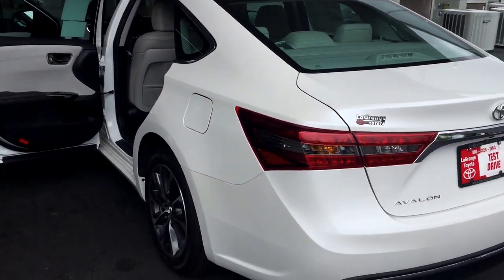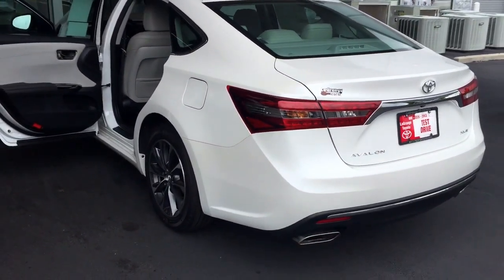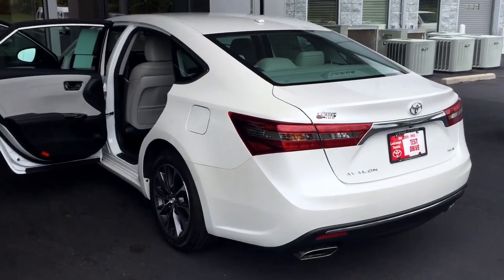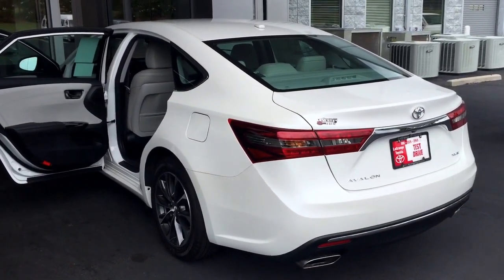You can reach me here via email or phone, whatever is easier for you. The main number here is 706-882-2963. Again, Bobby here at LaGrange Toyota — thank you.